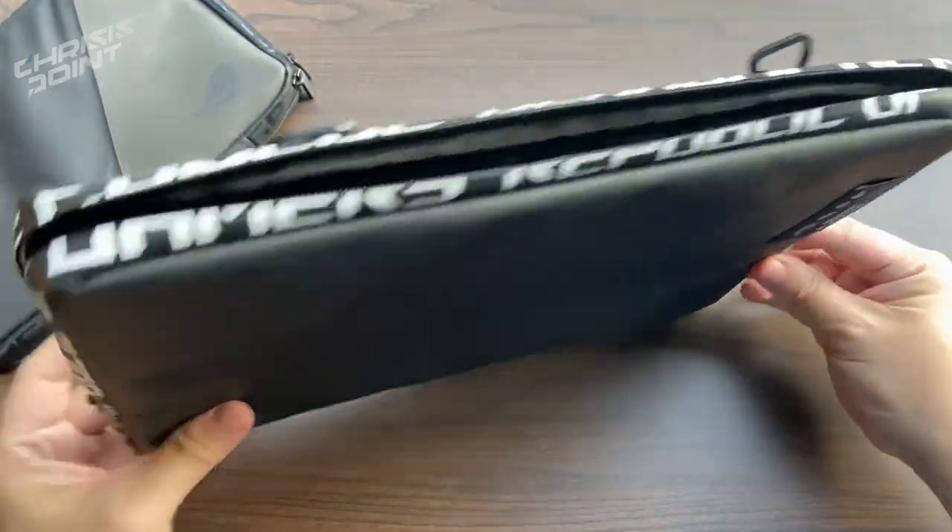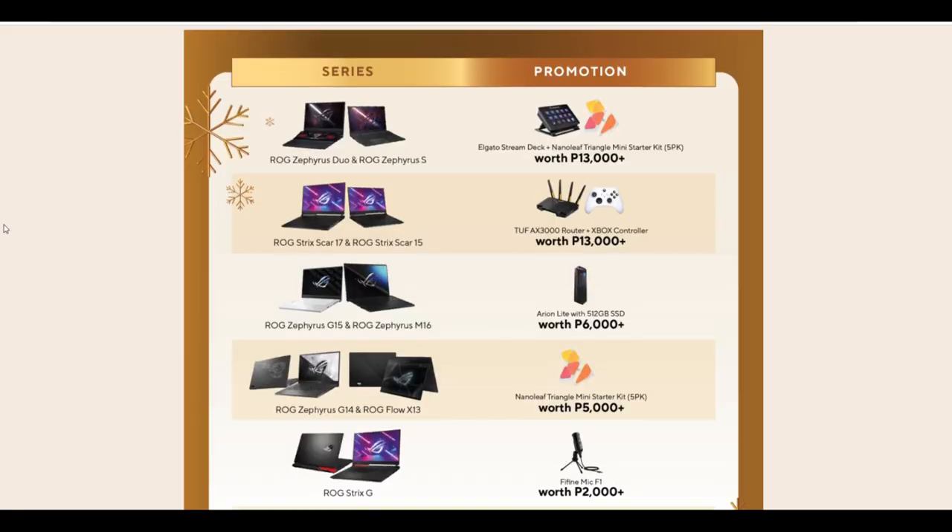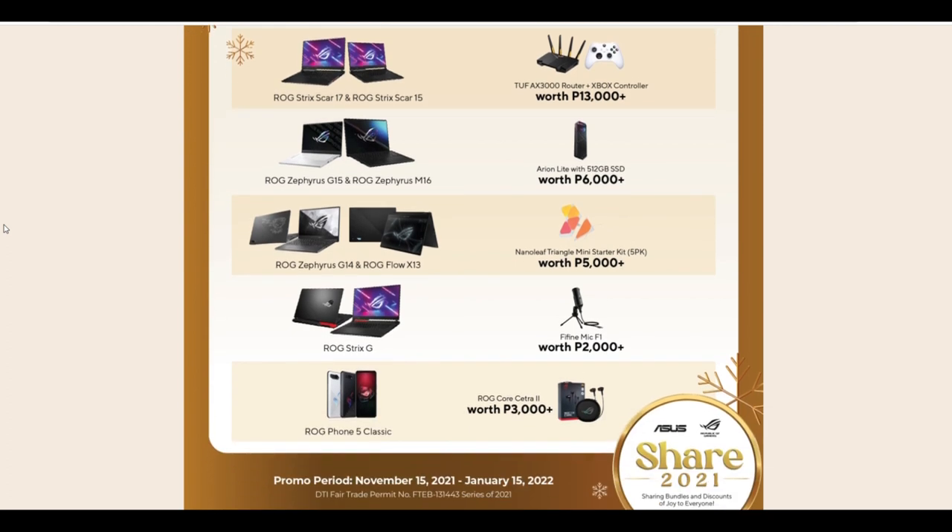Of course, if you're planning to get one for yourself, that would be the best time, since this is included with the ASUS Philippines 2021 bundles.